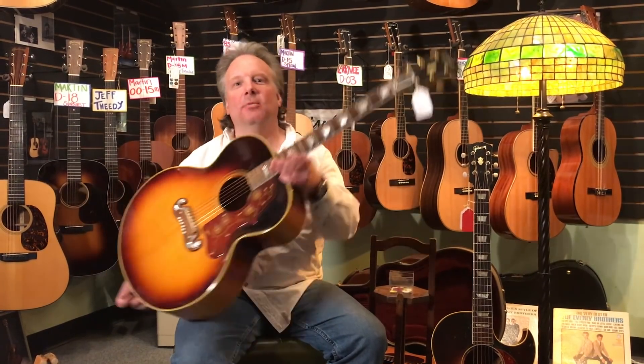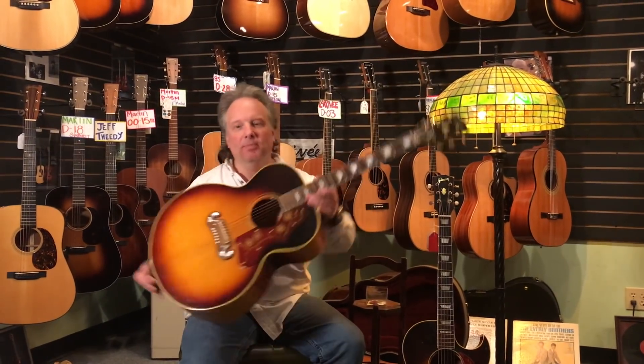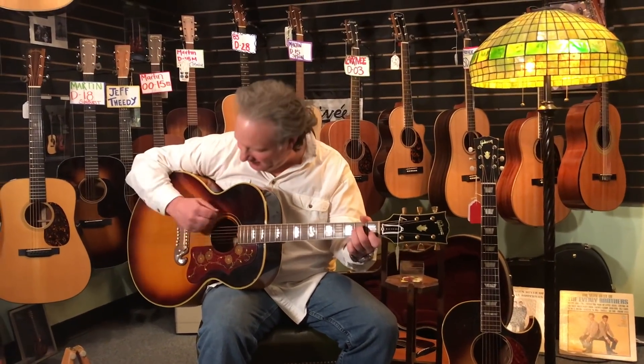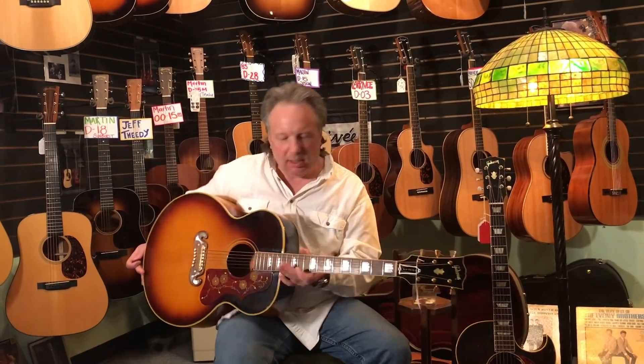Hey there. We have Gibson Vintage Acoustics here at Willie's American Guitars. This is a '63 J-200. Beautiful. This thing is big, with a big sound. So big. I'm digging it.